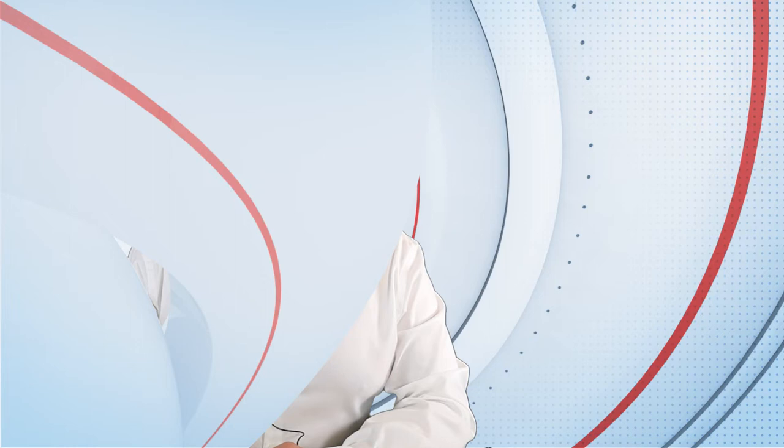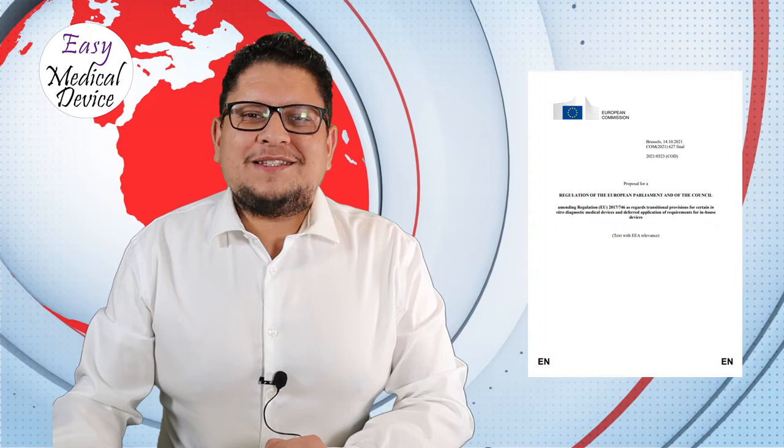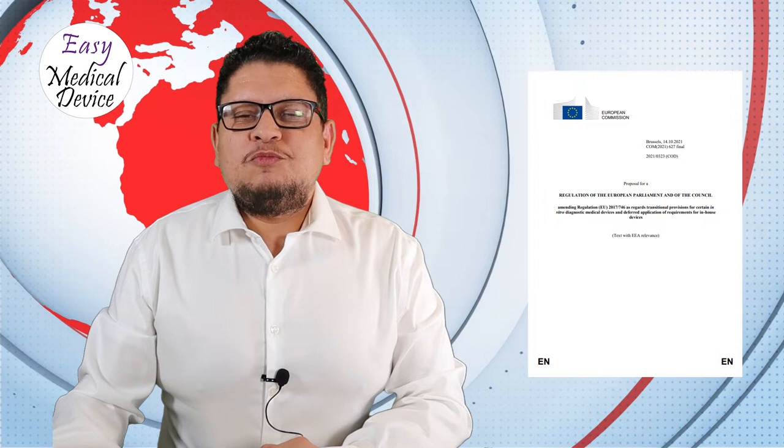The next topic is the IVDR. The EU Commission has issued a proposal to move the transition periods — with an S at the end. It's not a postponement. People are saying IVDR is postponed, but no — it's just moving some dates related to the in vitro diagnostic regulation for some products.